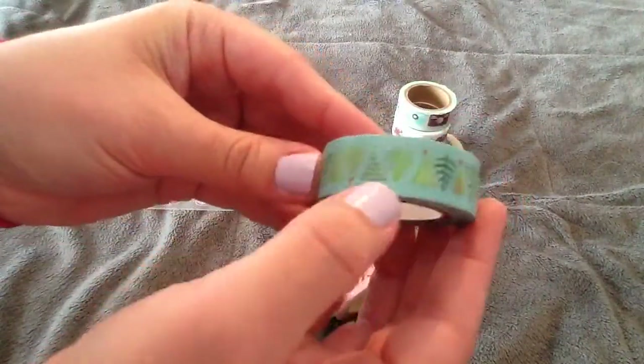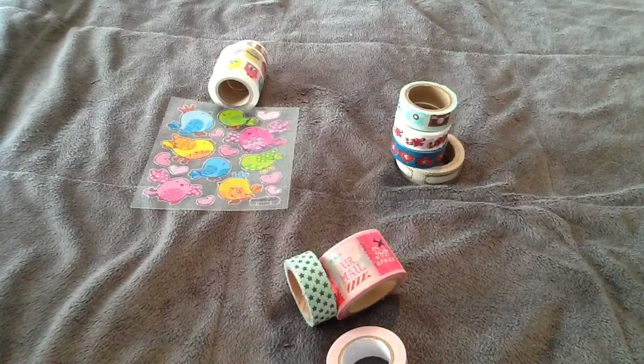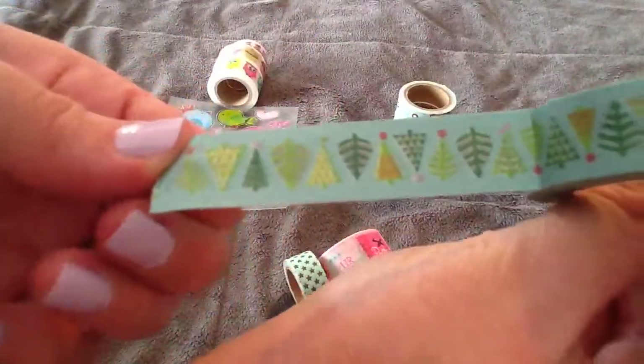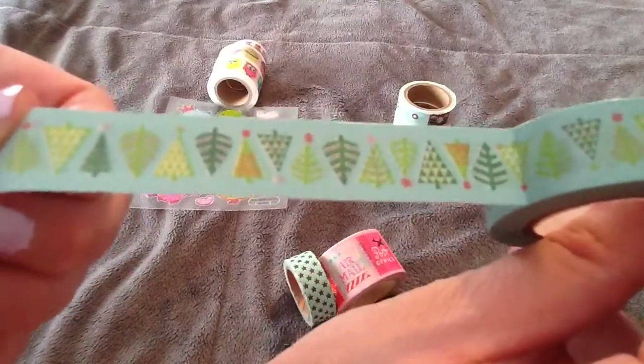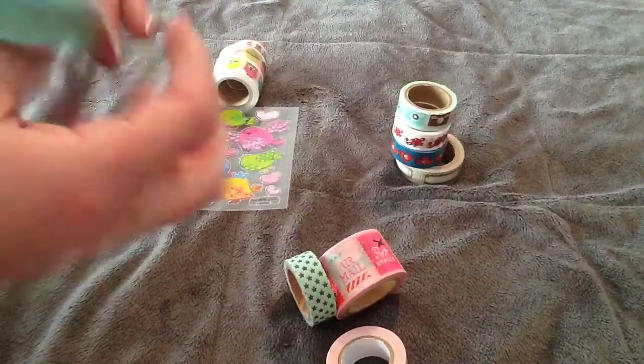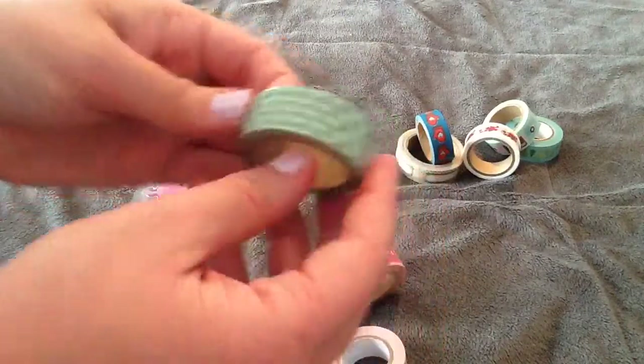The other Christmas one I got is these little trees, and this one was also a loony. It has an aqua background and all these cute little trees with a lot of designs on them — polka-dotty ones, chevron, and little geometric triangles. Then I also got this one, which was also a dollar — it's teal with brown stars, and I thought that would be cute for Christmas.